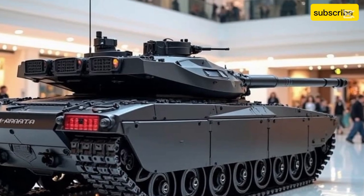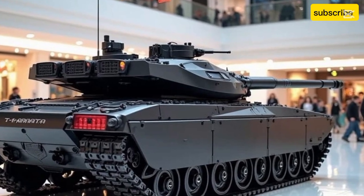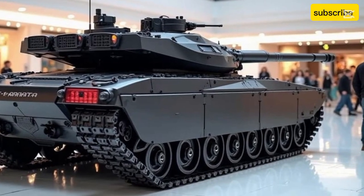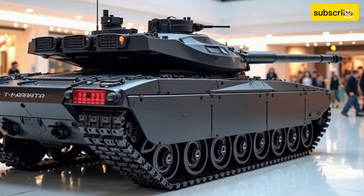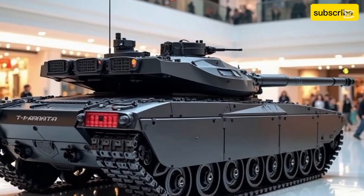If you enjoyed this deep dive into the T-14 Armata and want more content on cutting-edge vehicles from around the globe, don't forget to like, subscribe, and hit the bell icon so you never miss an upload. Until next time, keep exploring the drive that moves the world.